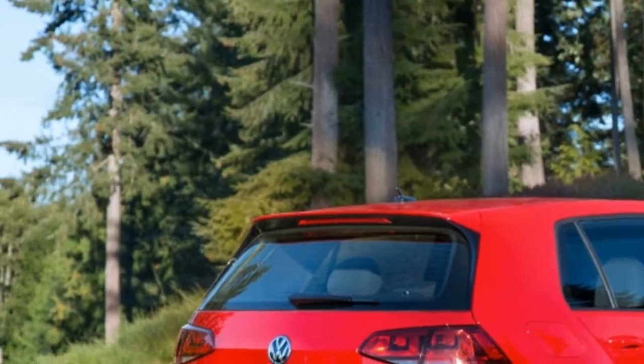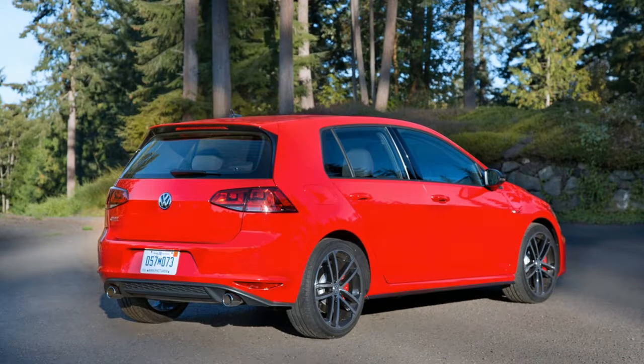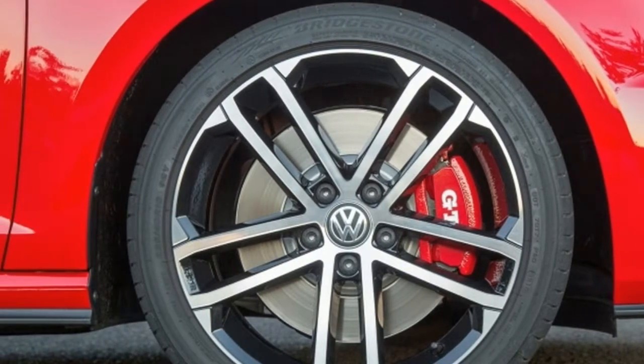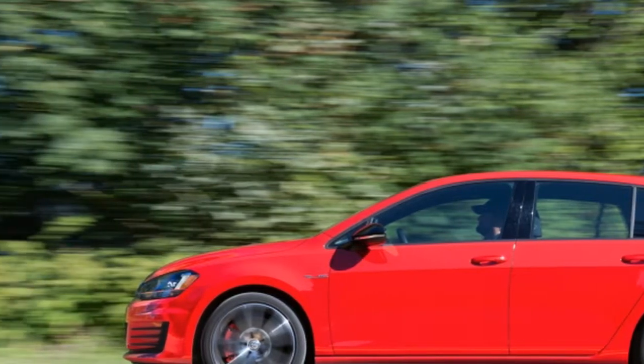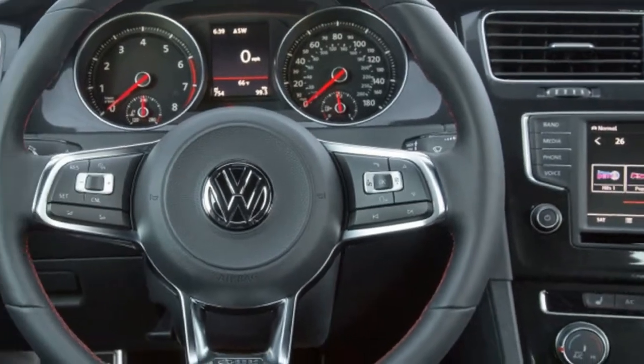It adds bigger brakes from the Golf R, an electronically controlled torque-sensing limited-slip VAQ differential, and a 10-horsepower bump — though the latter carries down to the base model for 2018. It doesn't so much transform the GTI as it hones what was already a highly capable tool.